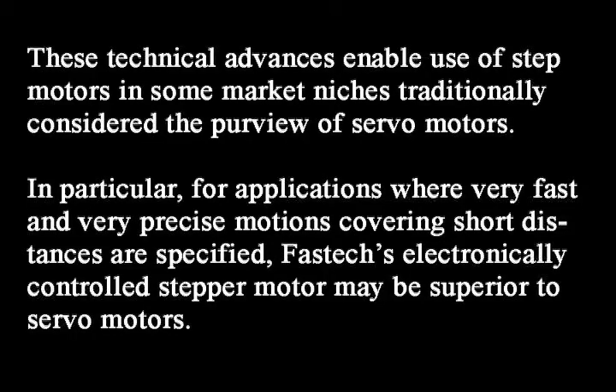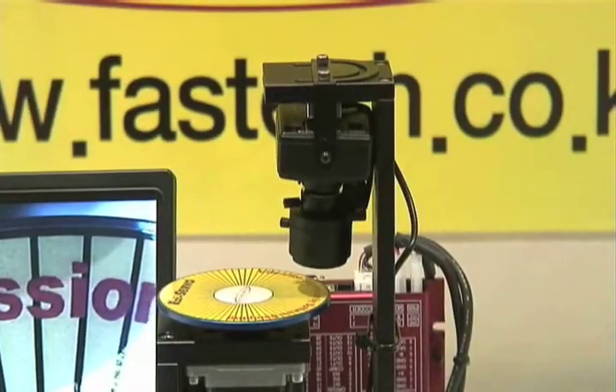Currently in production with several models ranging from 200 to 1000 watts. The innovator spent 13 years at Samsung Electronics developing robotics and automation applications before leaving to start Fast Tech.